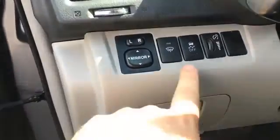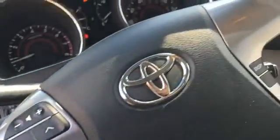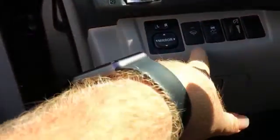The seats look like they fold down to make more room in the back. We have power windows, power locks, and power mirrors. There's also a control here — possibly for the rear wipers.